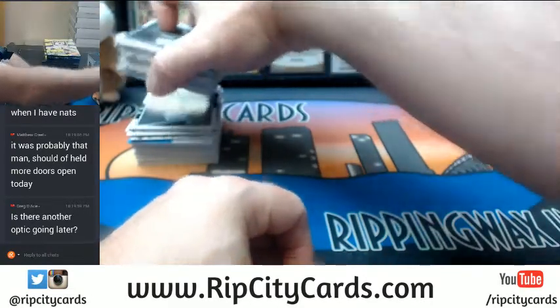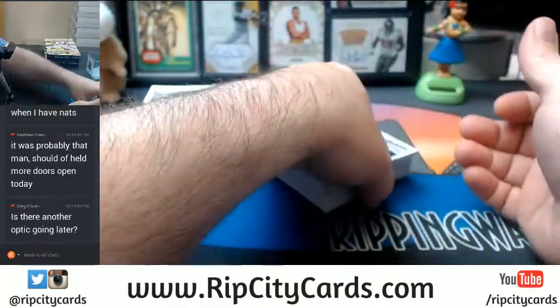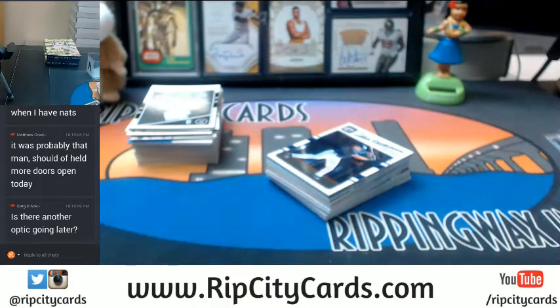I'm going to do a full case PYT, except I'm going to do it with the Yankees as a random to the break — like, if you buy a team you get a shot at the Yankees, so there's not one person sniping them up. Maybe with the Dodgers too, I haven't exactly decided, but I will get one on later.